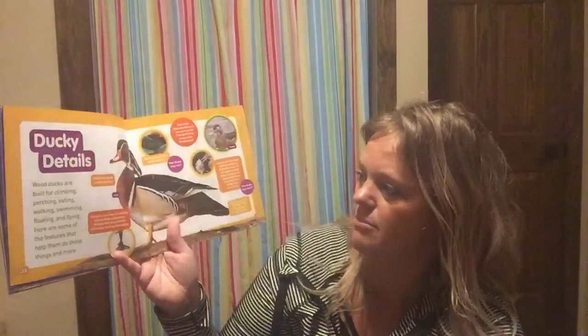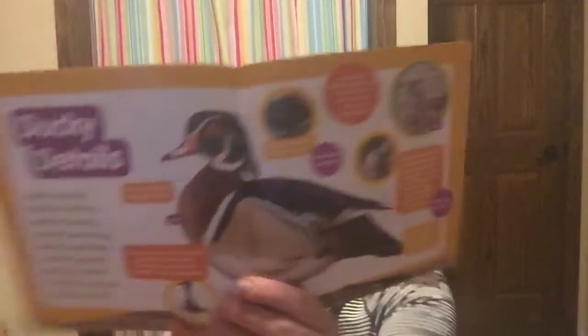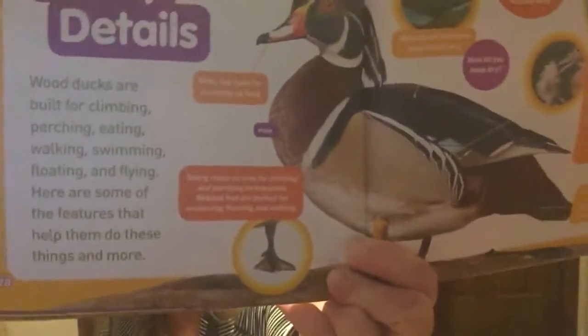The book says 'Ducky Details' — wood ducks are built for climbing, perching, eating, walking, swimming, floating, and flying. They have a wide flat beak for scooping up food, sharp claws on their toes for climbing and perching on branches, and webbed feet that are perfect for swimming, floating, or walking. Our fingers are not webbed — if there were material in between them they'd be webbed like a duck's. They also have waterproof feathers that help keep them dry.